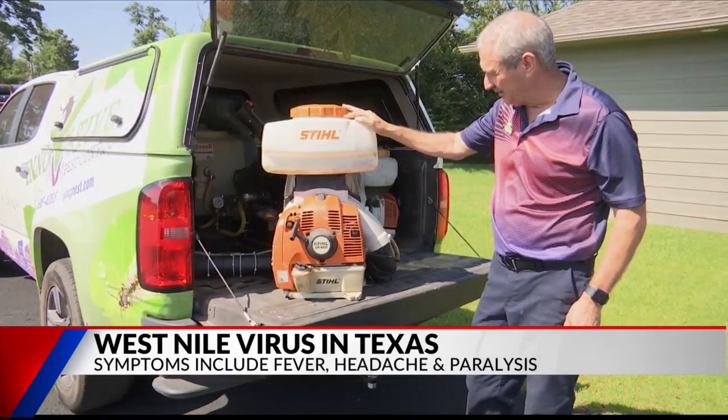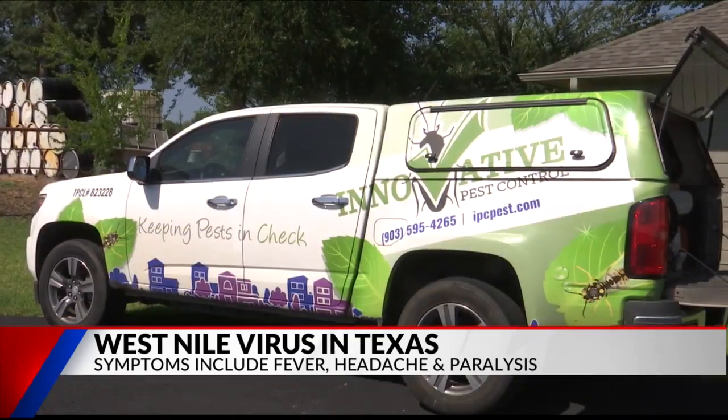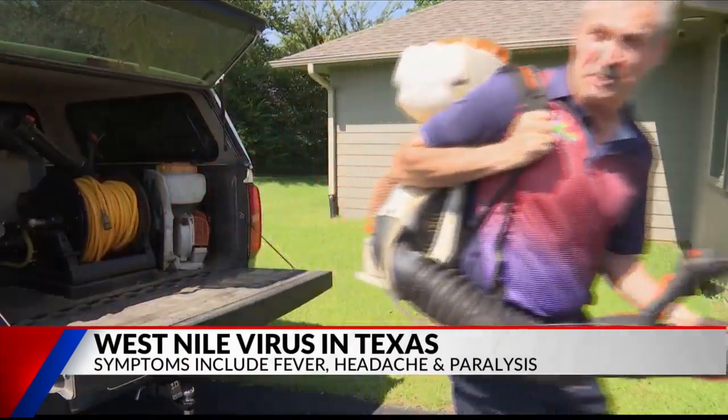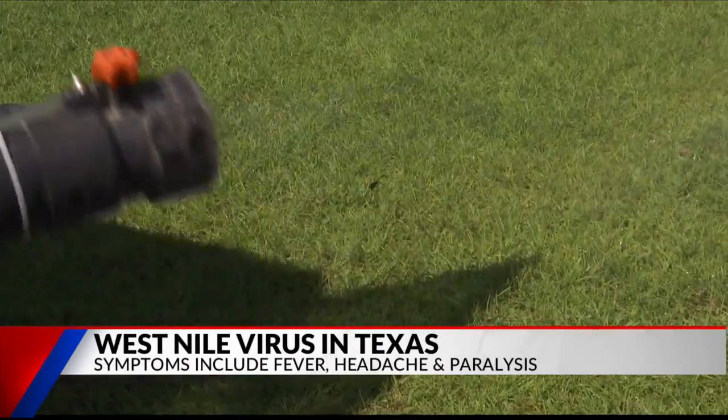Tony Santa Angelo, the CEO of Inventive Pest Control, says they can also help keep mosquitoes away. There are several different ways you can treat for mosquitoes. The main way most people see is mosquito foggers — you run around and spray the shrubs and the bushes, which does work.